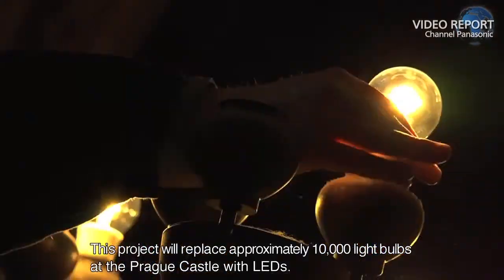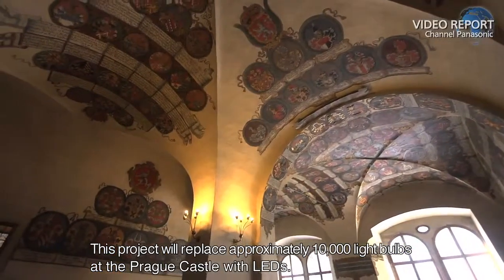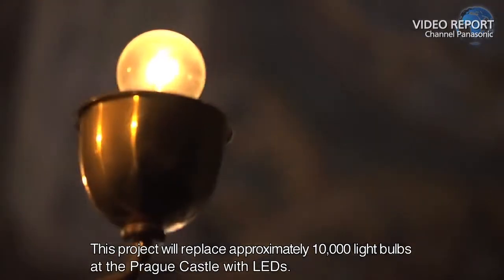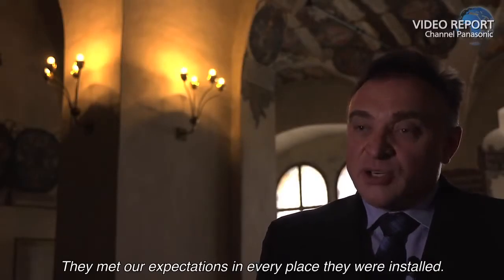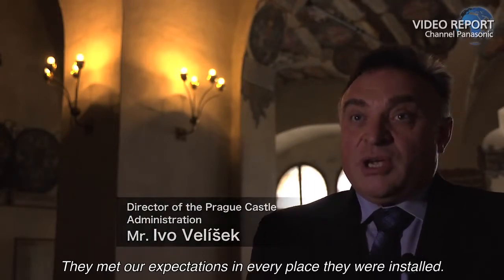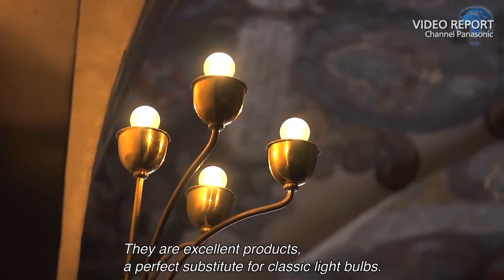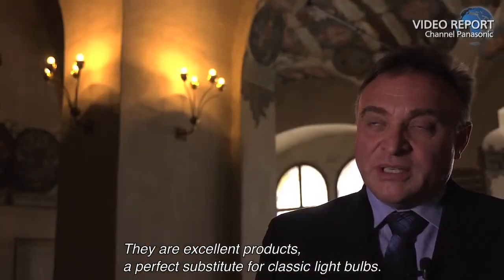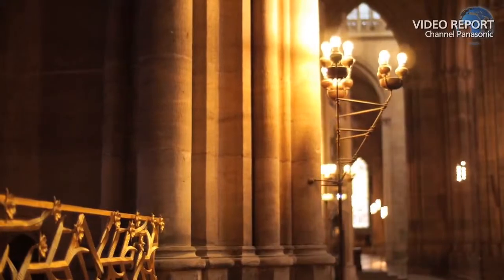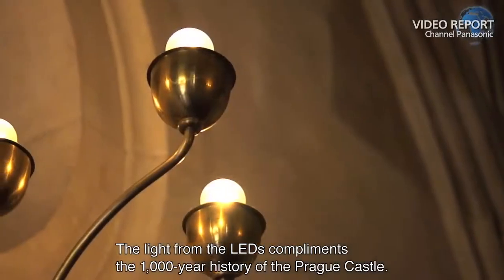This project will replace approximately 10,000 light bulbs at the Prague Castle with LEDs. "They met our expectations in every place they were installed. They are excellent products, a perfect substitute for classic light bulbs."